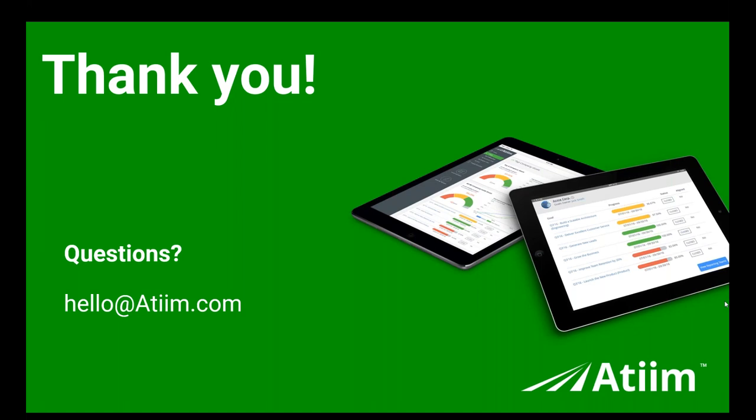Thank you so much to Zorian Rotenberg of Ateam for presenting this very informative webcast today. A few reminders: the archive recording will be available for up to seven days for free members and unlimited for recertification members. Slides are available to download. Your webcast credits are stored in your HR.com account — watch for an email within one to two business days containing certification credit information. Please take a moment to fill out the exit survey that will appear on your screen. This concludes our webcast — enjoy the rest of your day.